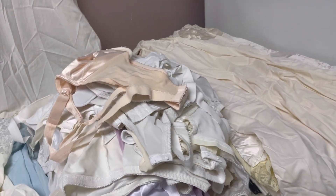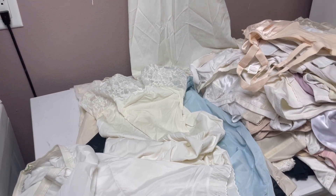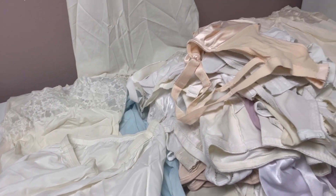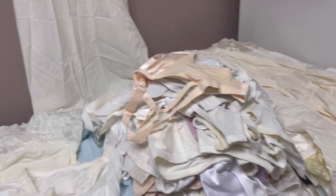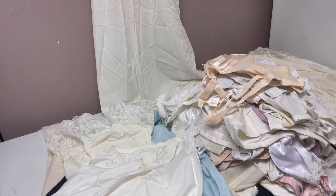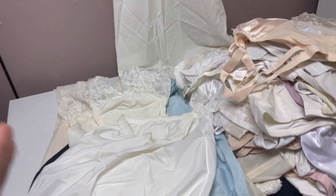I'm going to bring them to Whatnot and show you each piece individually. I'll hold it up, tell you the brand, tell you the size, and we'll go from there. I don't know a ton about vintage lingerie, but I know that some Vanity Fair can go for crazy money, so if you are a reseller, look up Vanity Fair lingerie.